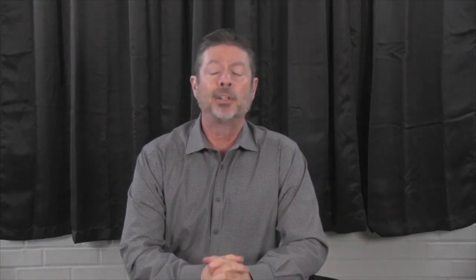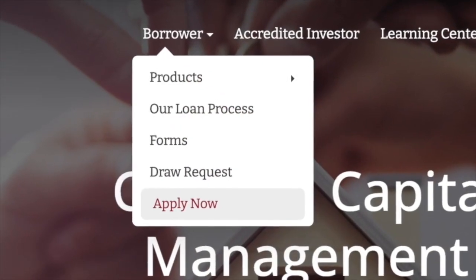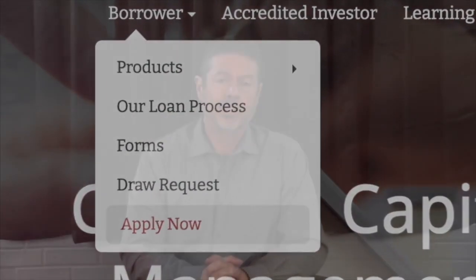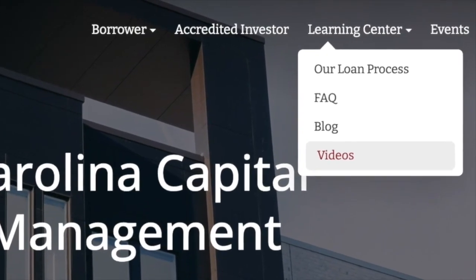Here are the next three steps to continue your journey. If you're interested in borrowing money for your real estate projects, go to carolinahardmoney.com and click on the Apply Now tab. If you're interested in passive returns, click on the Accredited Investor tab. And if you're interested in further education, go to carolinahardmoney.com and click on the link to our video channel.